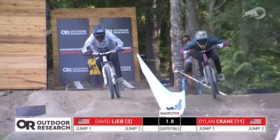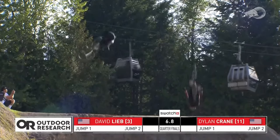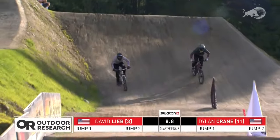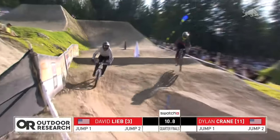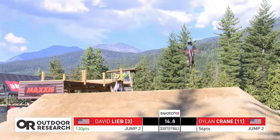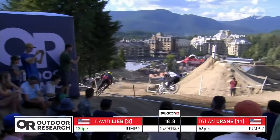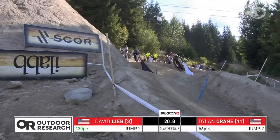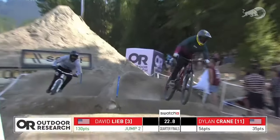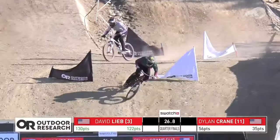Both riders out super clean — David Lieb with a slight lead coming into that trick jump. 360 triple bar spin from David Lieb. Dylan Crane able to get that flip off — big double tuck no-hander, racking up the points. If you hit a similar trick and you don't have too many tricks, just do the one you know twice.